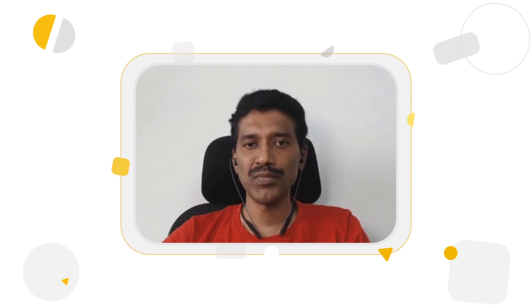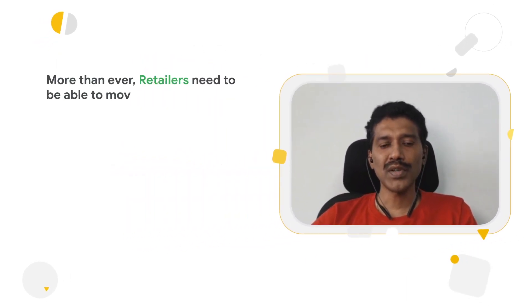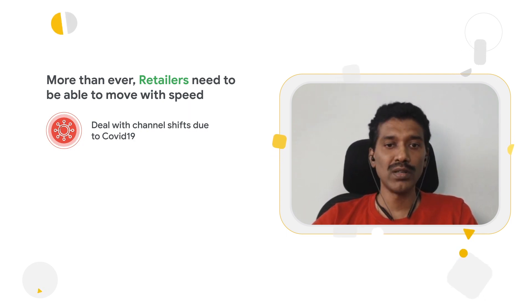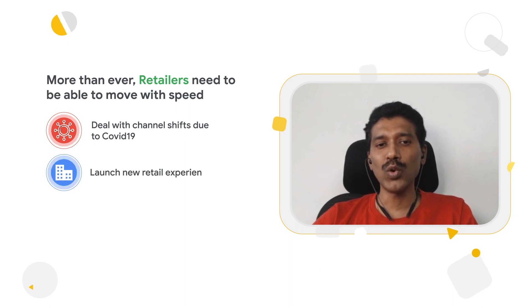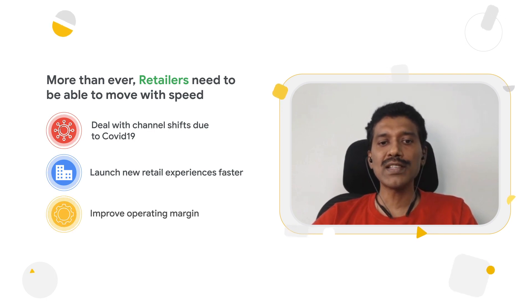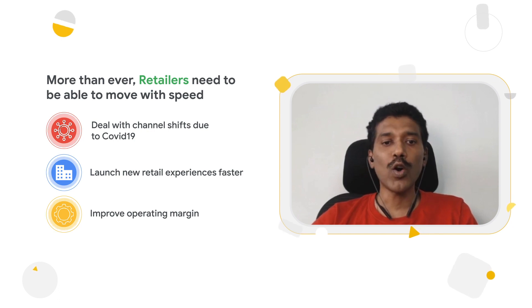Working closely with retail customers, post-COVID has brought a lot of change to the retail industry. There are three big trends: first, a channel shift from physical to online — in some cases a hybrid model, for example customers ordering online and picking up on the curbside. Customers are also looking for newer shopping experiences, both online and offline, such as advanced recommendation engines based on individual taste. And retail also has huge competitive pricing pressure, with companies trying modern technologies to improve their operating margin.